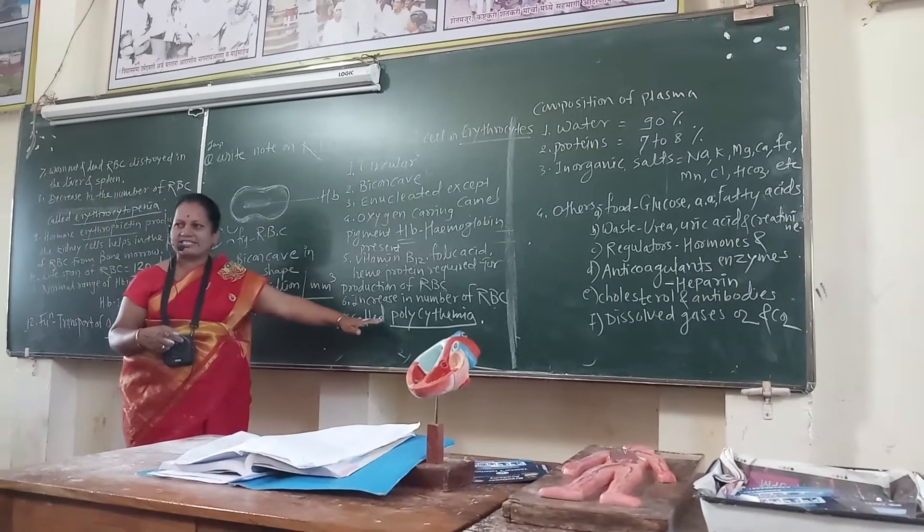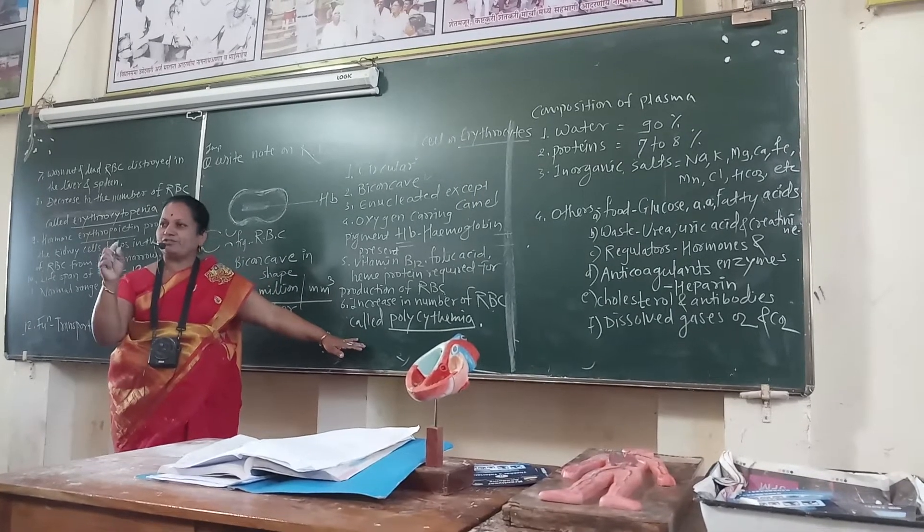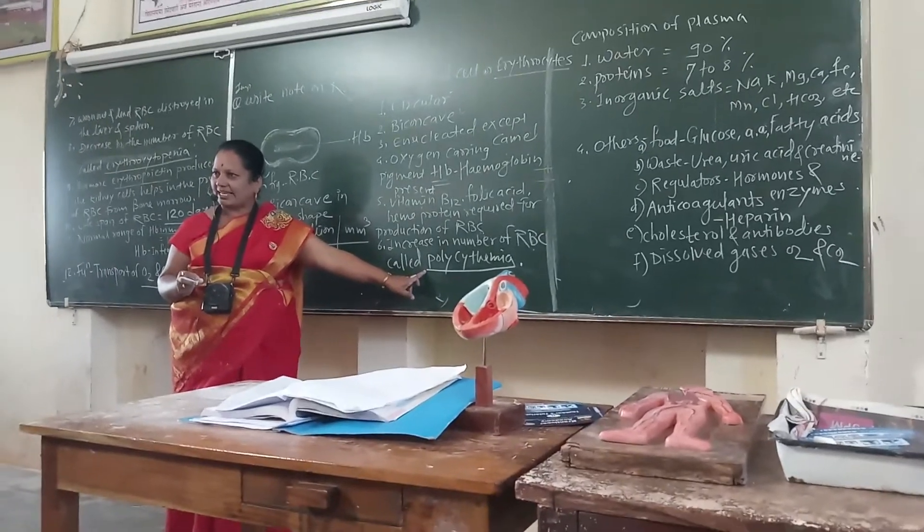An increase in the number of RBCs beyond the normal range is called polycythemia.